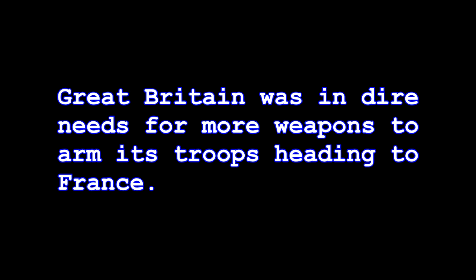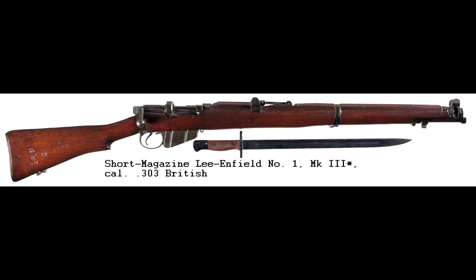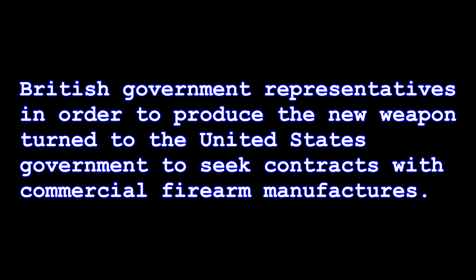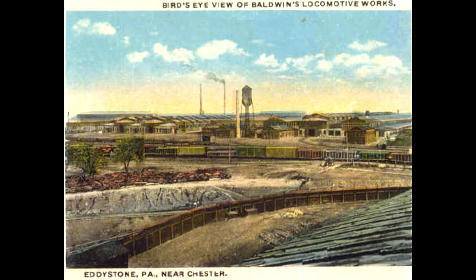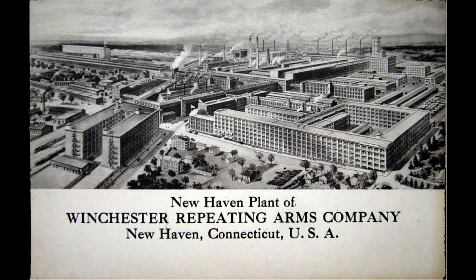Great Britain was in dire need for more weapons to arm its troops heading for France. Though the Pattern 1914 rifle was adopted to augment the No. 1 Mark III Star, there were still no manufacturing facilities in Great Britain to build the new weapon. British government representatives turned to the United States government to seek contracts with commercial firearm manufacturers. The Remington Arms Company of Delaware, Remington Arms Union Metallic Cartridge Company of Ilion, New York, and the Winchester Repeating Arms Company of New Haven, Connecticut, accepted contracts in 1914 to manufacture the new rifle.